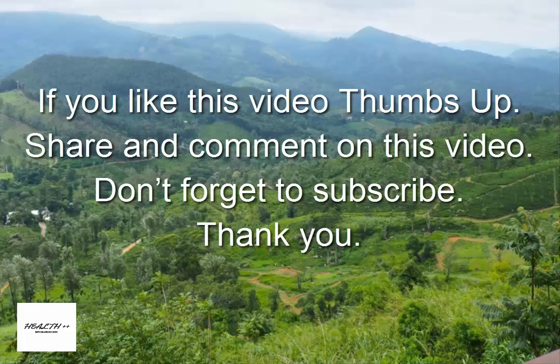If you like this video, thumbs up, share, and comment on the video. Don't forget to subscribe. Thank you.